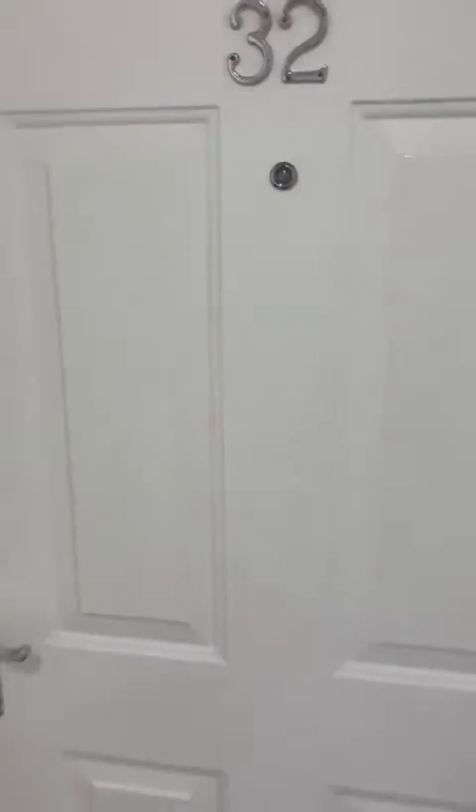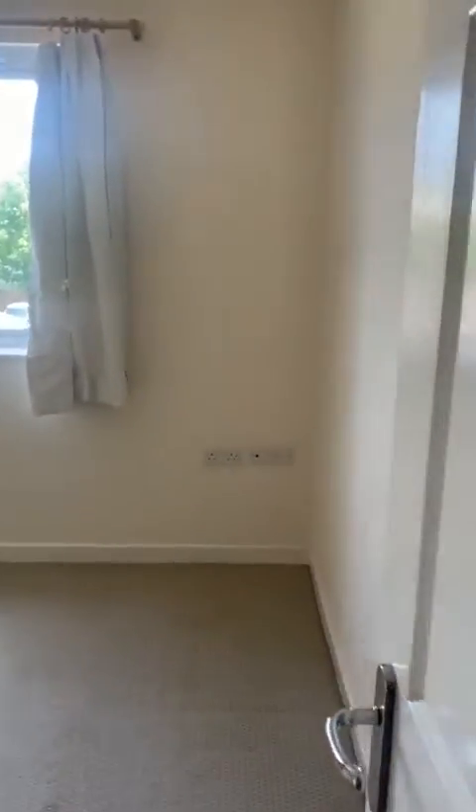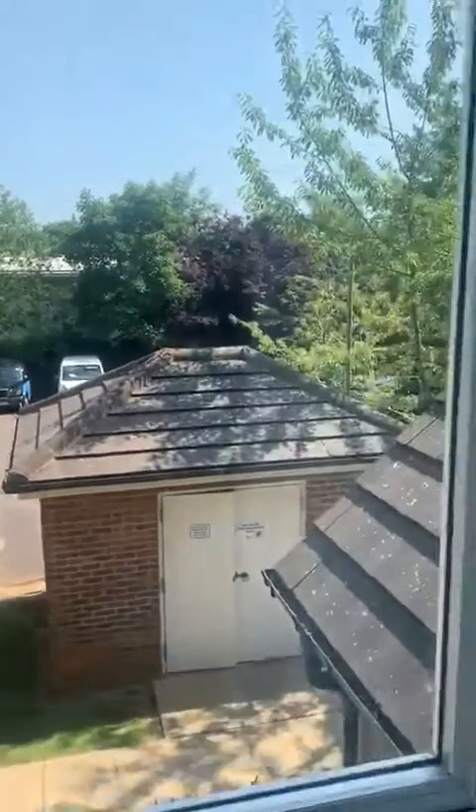This is the front door. And here, as you come in to your right, this is the bedroom. And it's looking out onto the car park.